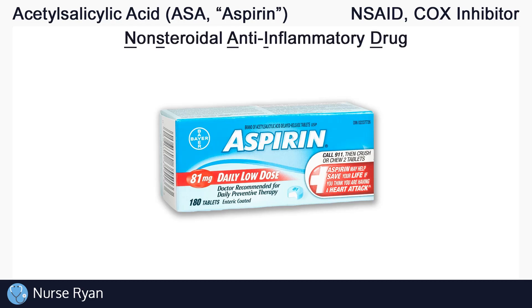ASA belongs to the non-steroidal anti-inflammatory drug classification, or NSAIDs for short. As the drug class suggests, ASA reduces inflammation, allowing it to be used to treat pain among other things.